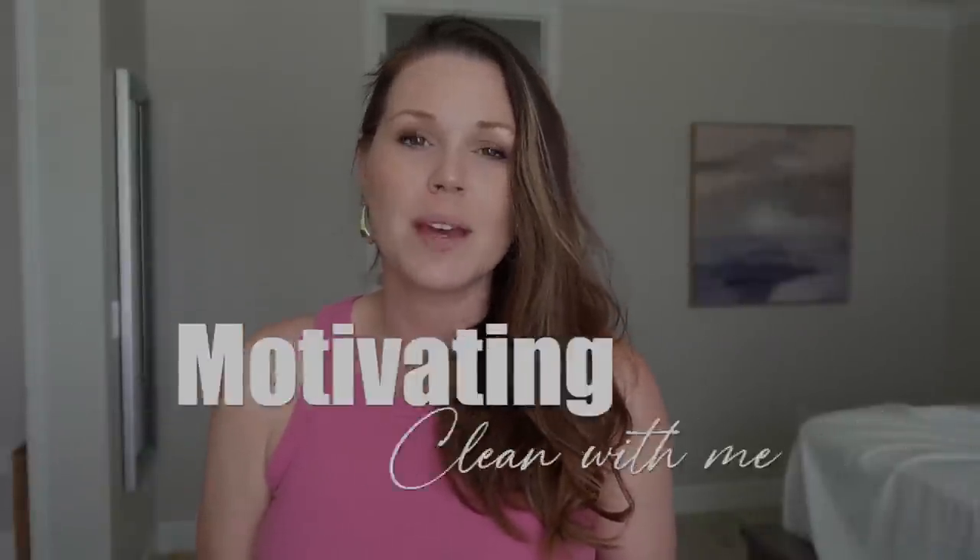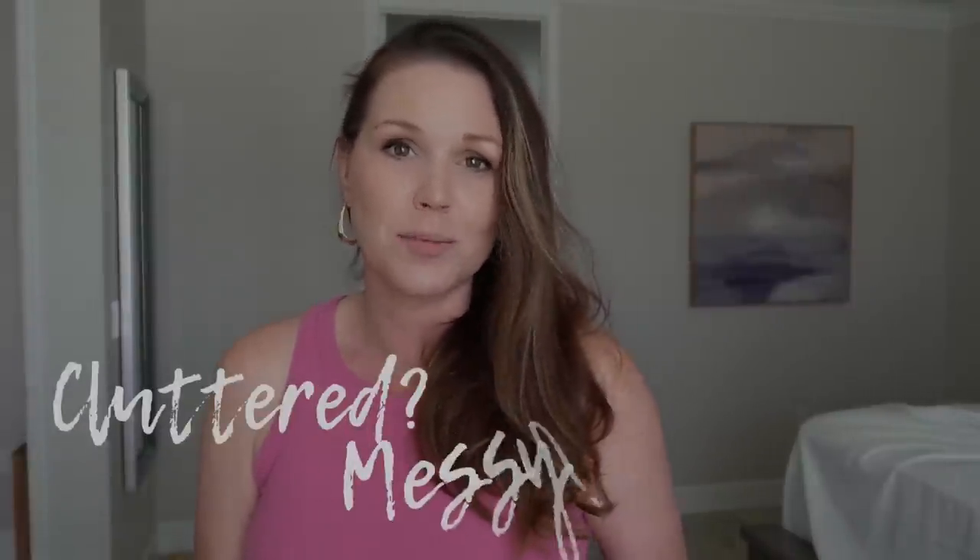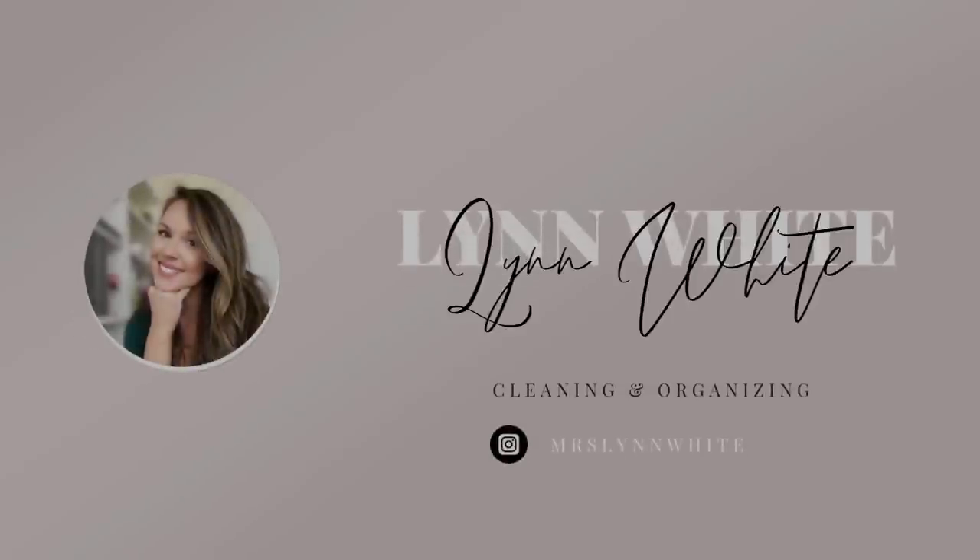Hey friends, I am so glad you're here today. If you are looking for a super motivating clean with me as well as some practical tips on how to reduce the overwhelm in your house — if your house is cluttered and messy, you have come to the right spot. My name is Lynn White. I am a mom of six focusing on cleaning, decluttering, and organizing on this channel. We are going to get so much done.